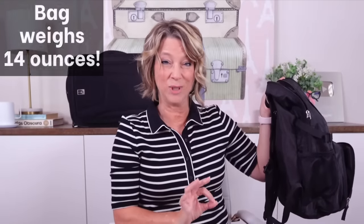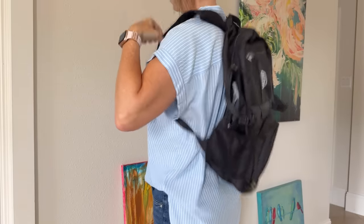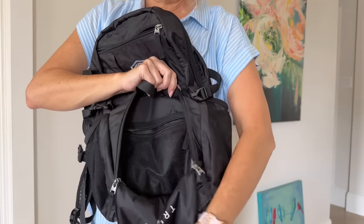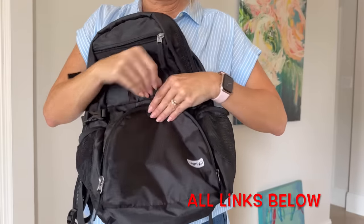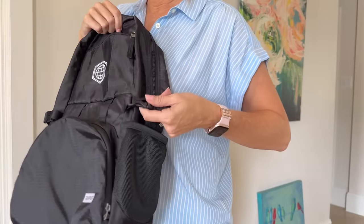This next bag weighs 14 ounces — not even a pound — and it has a 30-liter capacity of volume inside. If you pack it all the way full it might look oversized, so just know that. This personal item bag is collapsible and packable, so it comes to you folded up inside this front pocket.